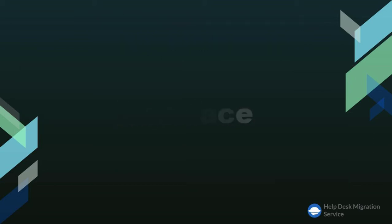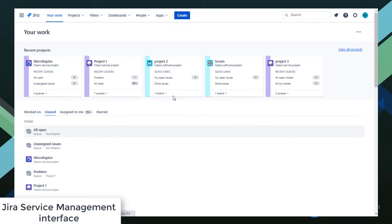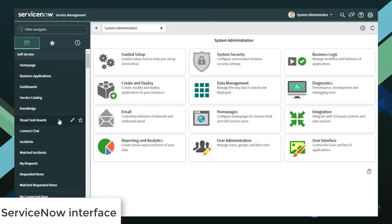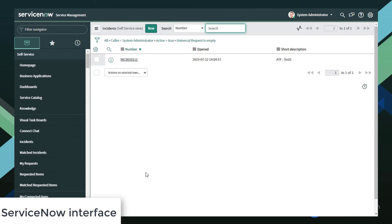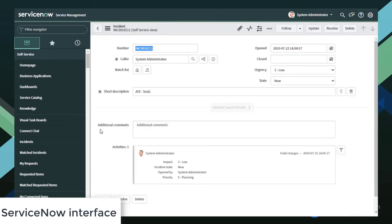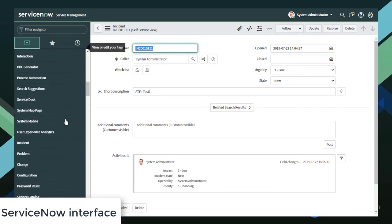When it comes to interface, Jira Service Management definitely wins in simplicity and flexibility. It's easy to set up and very intuitive. Thanks to out-of-box templates, you can get started in minutes. Moreover, its learning curve is less steep in comparison to ServiceNow, the user interface of which isn't quite as modern. It has a lot of menus, submenus, and options everywhere, which is why some users find it less intuitive and accessible.